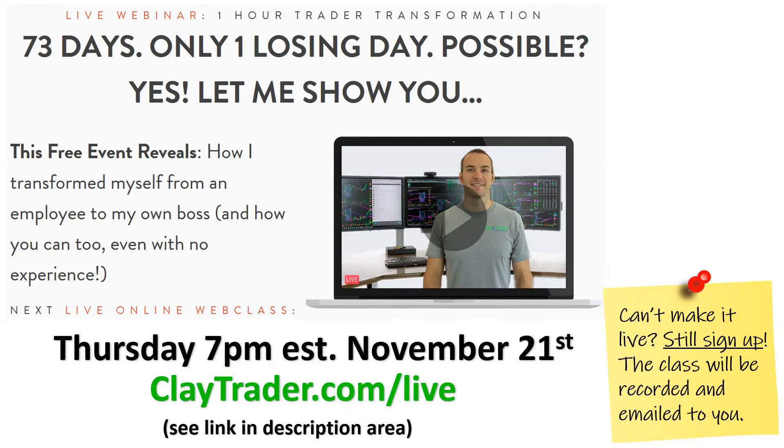If you found this video helpful, then I'm very confident you'd find value in this live web class that I'm offering. It's totally free, so if you're interested in learning more or getting signed up, you can go to claytrader.com/live or just see the link in the description area. It is live, so there's a question and answer session — it's all very interactive. Go to that link, get signed up, and I'll see you at the class.